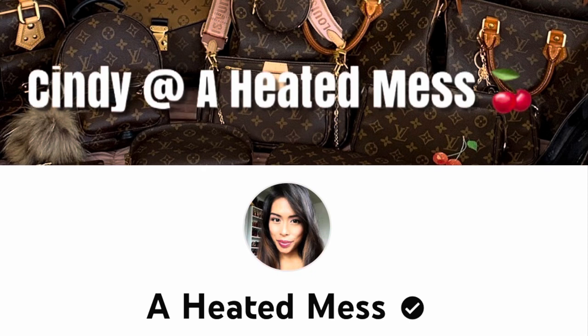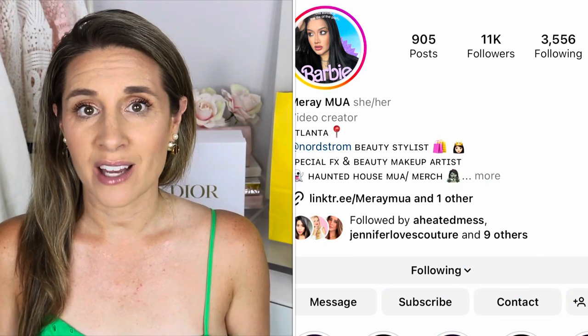Now I have a couple items from Dior Beauty. If you haven't checked out A Heated Mess or Cindy's channel, you definitely need to — she always gives the best recommendations when it comes to sales associates and free gifts with purchase. In her video she shared that she got one of the best free gifts, and her sales associate at Nordstrom is Marais. She's super sweet, so I reached out and purchased these items through her, which meant I got amazing free gifts.